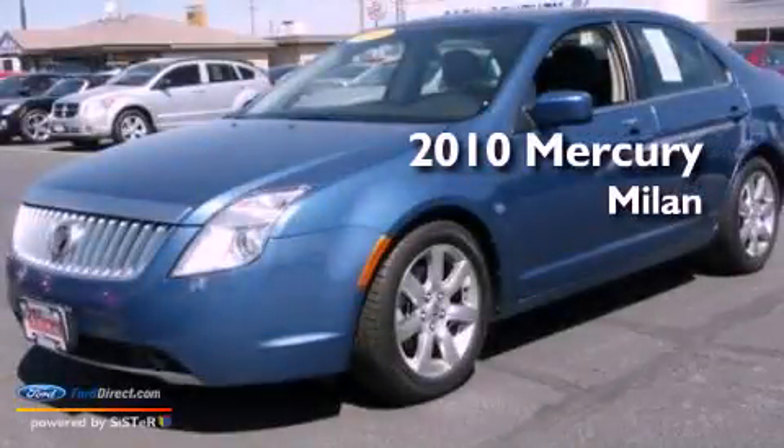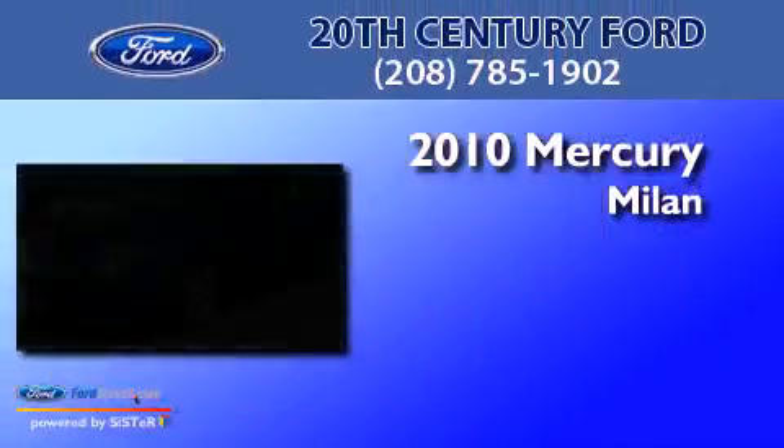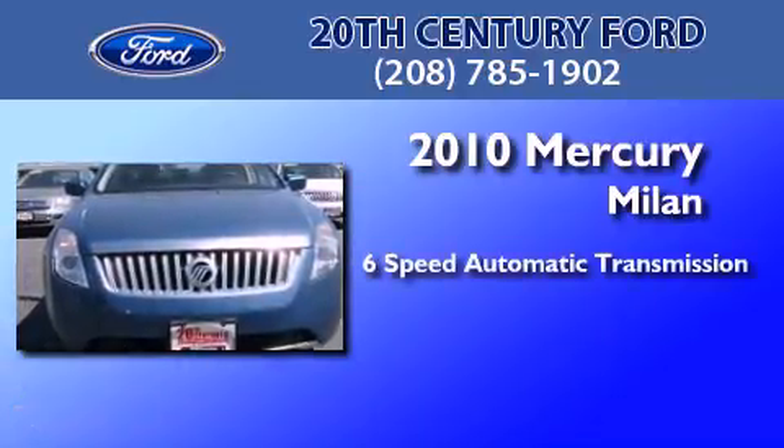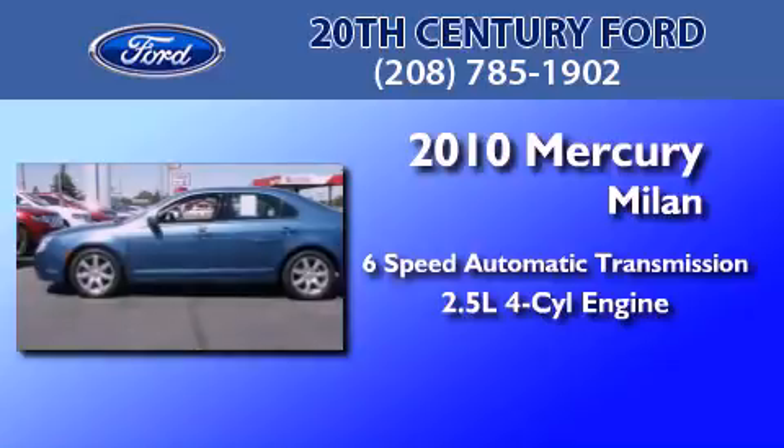This is a 2010 Mercury Milan. This four-door sedan has a six-speed automatic transmission and an inline four-cylinder engine.